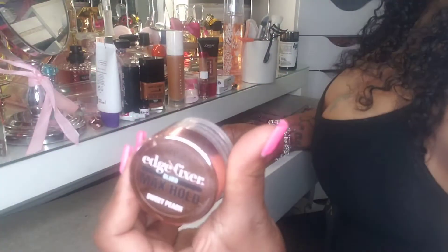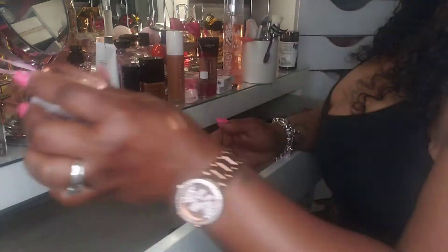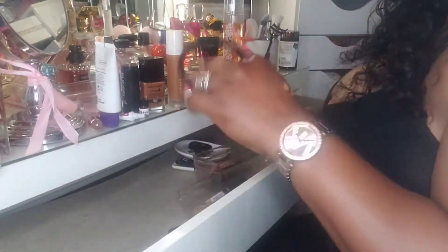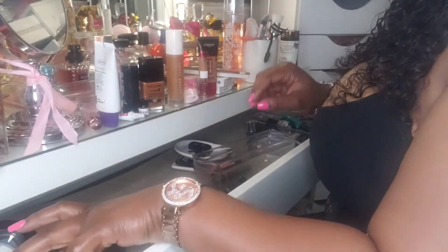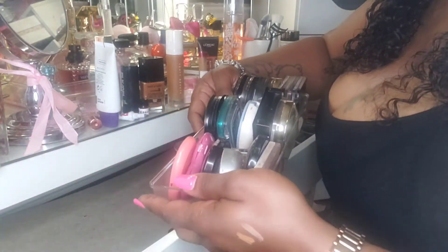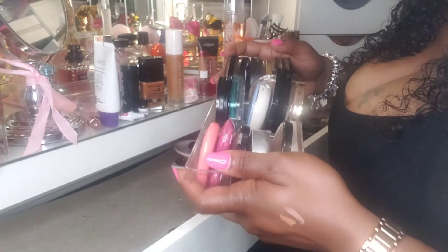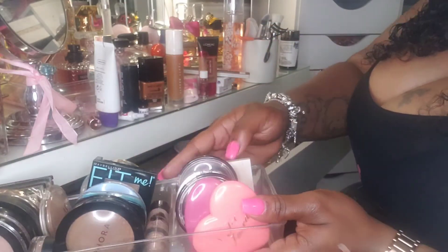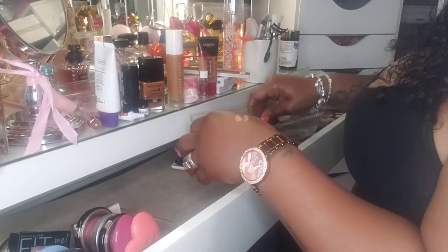This is the edge control that I use — I don't know why it's in my makeup drawer but it needs to go in with my hair products so I'm taking it out. I have one more container to go through to see what I want to keep. I really feel like I'm about to keep all of these. Let's just see how I can fix this drawer.